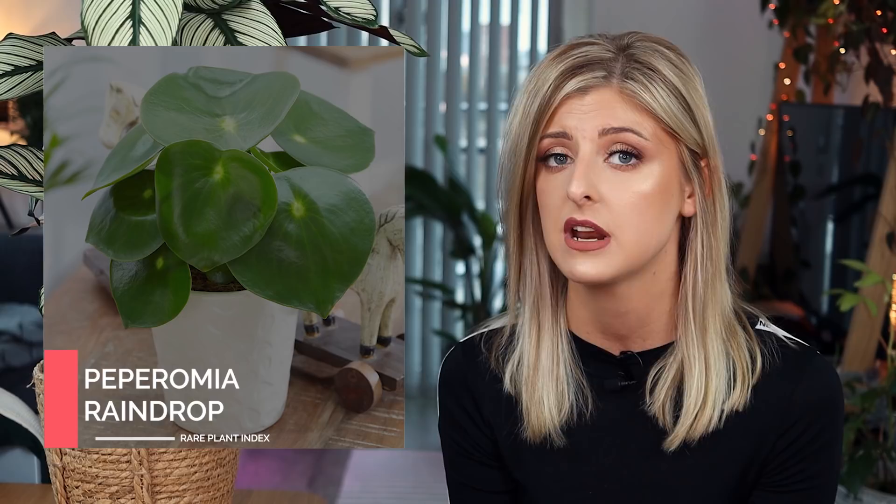Another common one I see all the time is the Peperomia puteolata. I do see this a lot more now. There was a period last year where I didn't, but when I was in the Netherlands this year I definitely saw a lot more of it around, so I predict that's going to be more readily available this year. Moving on, we have the Peperomia raindrop. Over here in my Ikea, that's like all they sell — it is not difficult to get a hold of this plant at all.